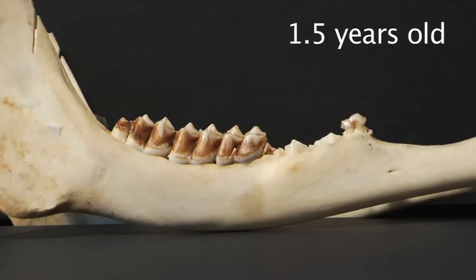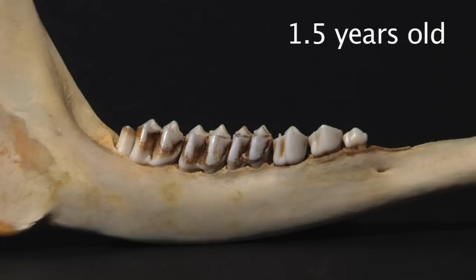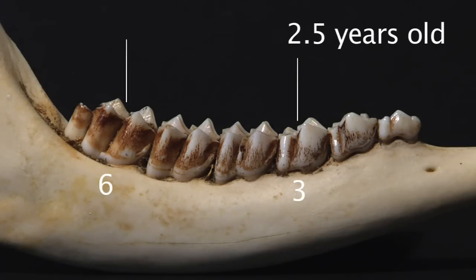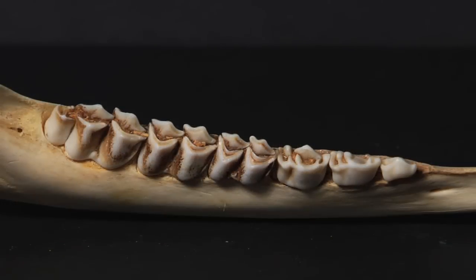If the third premolar is a two-cusped tooth, the deer could be one and a half years of age or maybe older. Distinguishing between a one and a half year old and a two and a half year old can be difficult. To tell the difference, a closer inspection of the third premolar and the third molar — that would be the third and the sixth tooth on the jaw — is needed. There are three subtle differences between the wear patterns on a one and a half year old and a two and a half year old.